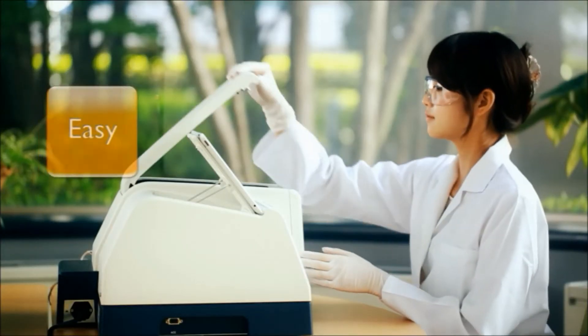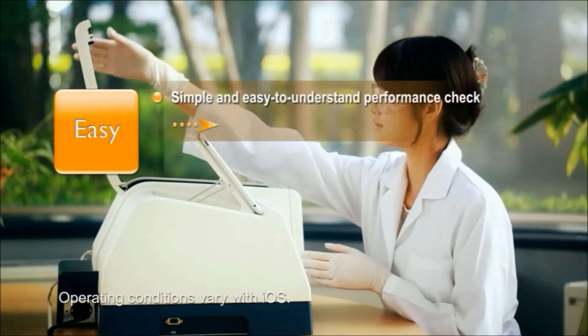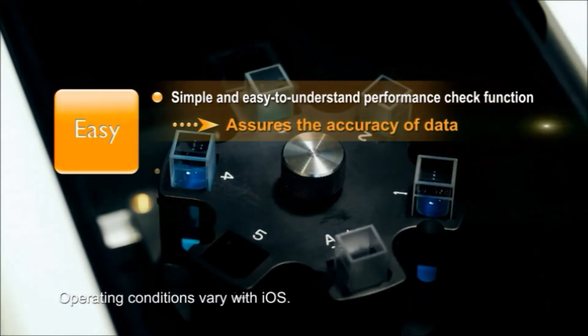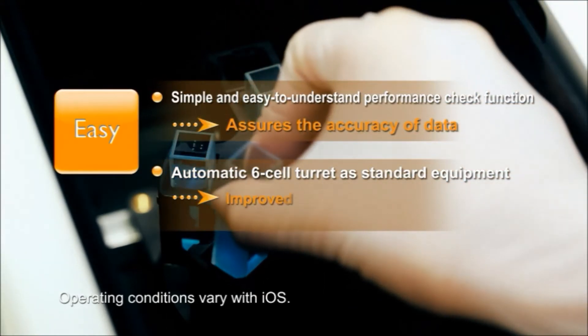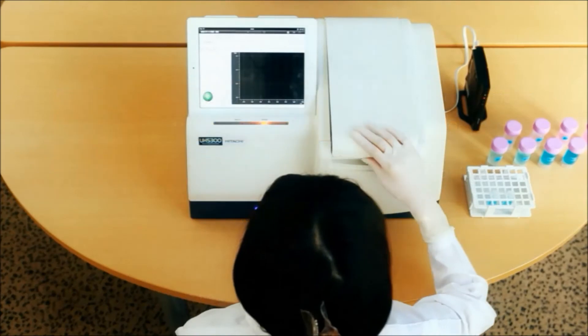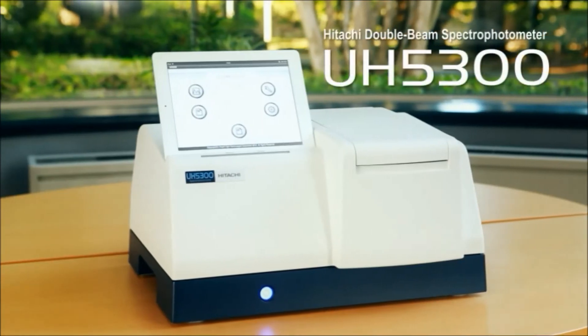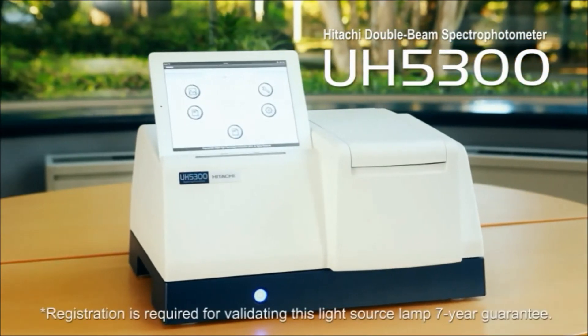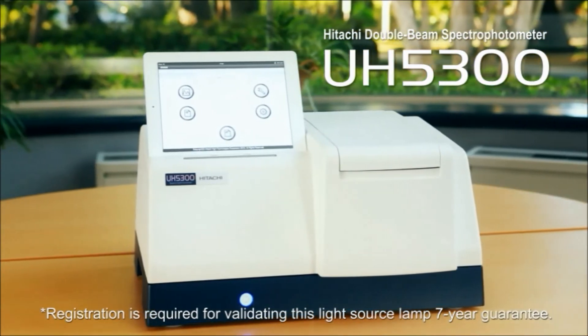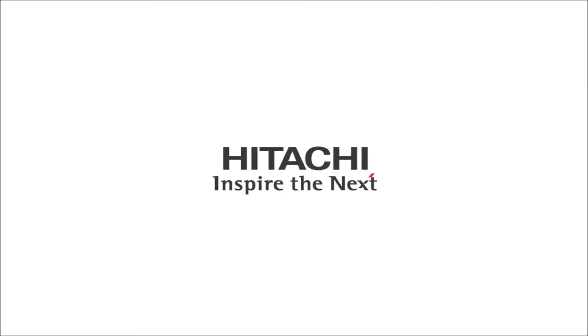A simple and easy-to-understand performance check function assures accuracy. Because an automatic six-cell turret is standard with the UH 5300, measuring operation labor can be reduced. This will be the new standard — the Hitachi double beam spectrophotometer UH 5300, available from Hitachi High Technologies.